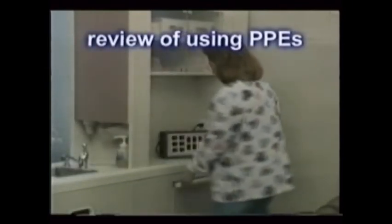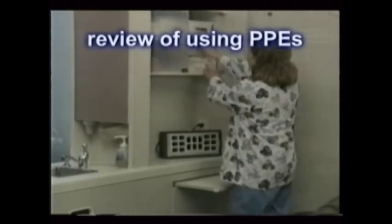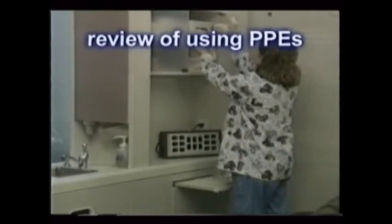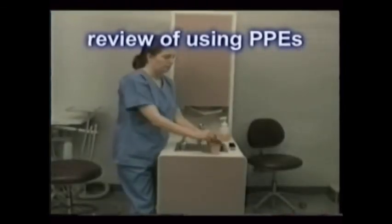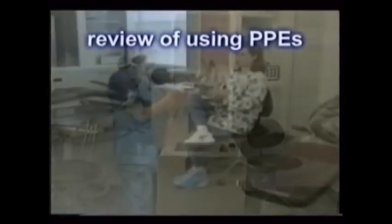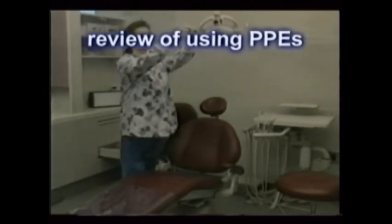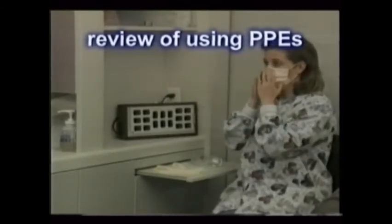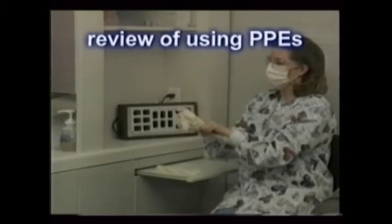Now watch the assistant put on and then remove her personal protective equipment and prepare herself for patient care. Note the logic in the sequence and watch as she remembers that clean hands don't touch dirty surfaces and dirty hands don't touch clean surfaces. First, gather all of the personal protective equipment that's needed. Remove all of your jewelry, including your watch. Place your gown coverings, including shoe or hair covers if used. Prepare the area for the treatment and seat the patient. Place a mask and the eyewear or face shield. And finally, put your gloves on, preferably in front of the patient.